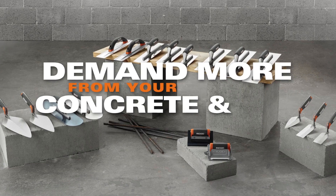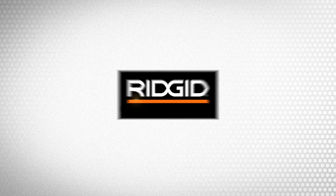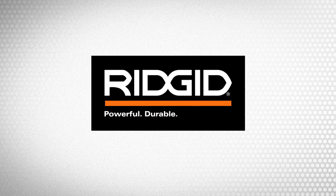Demand more from your concrete and masonry tools. Available at the Home Depot. RIDGID — Powerful. Durable. Professional.